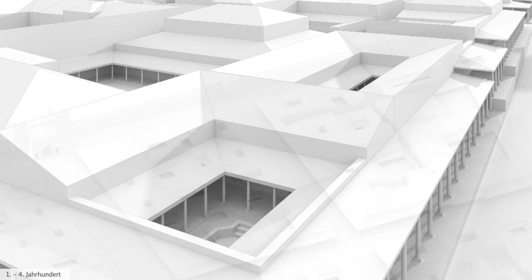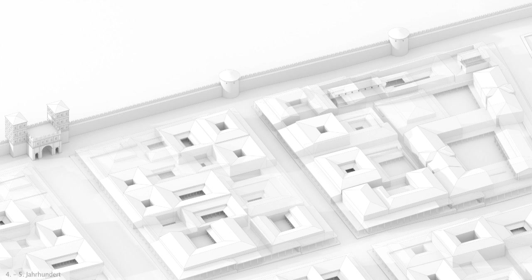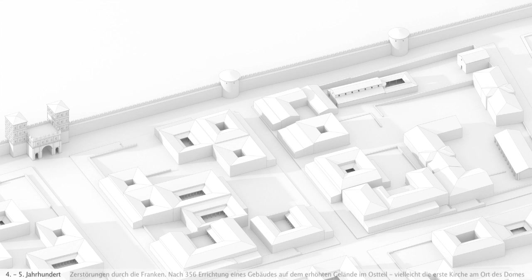The baptistry of Cologne Cathedral would later be erected on this site. During their brief occupation of the city in 355–356, the Franks destroyed many of Cologne's buildings. After recapturing the city, the Romans pulled down the damaged buildings and razed the ground level in the eastern part of the site.